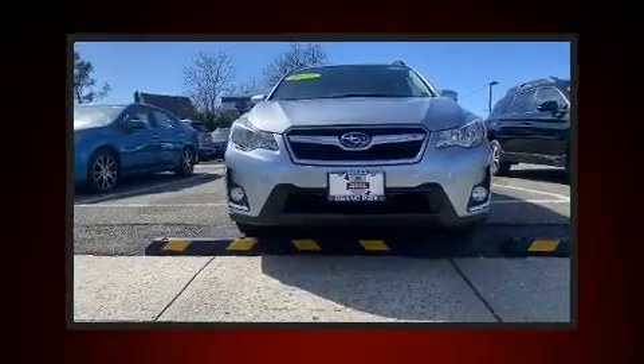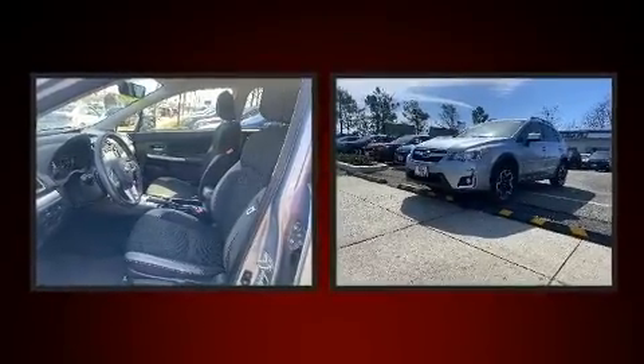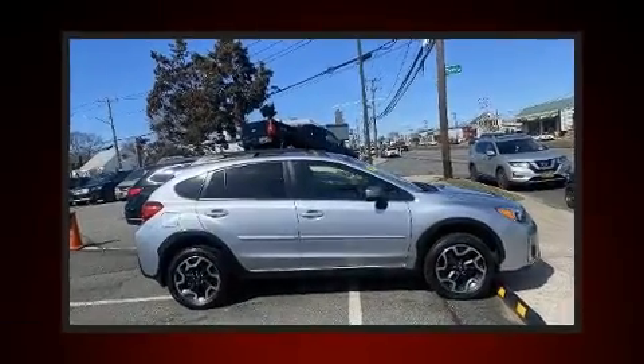Climb inside the 2017 Subaru XV Crosstrek. Smooth gear shifts are achieved thanks to the efficient four-cylinder engine, and for added security, Dynamic Stability Control supplements the drivetrain.